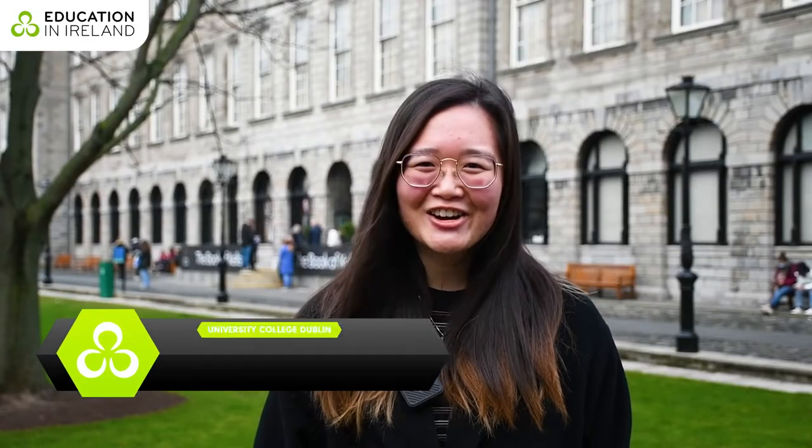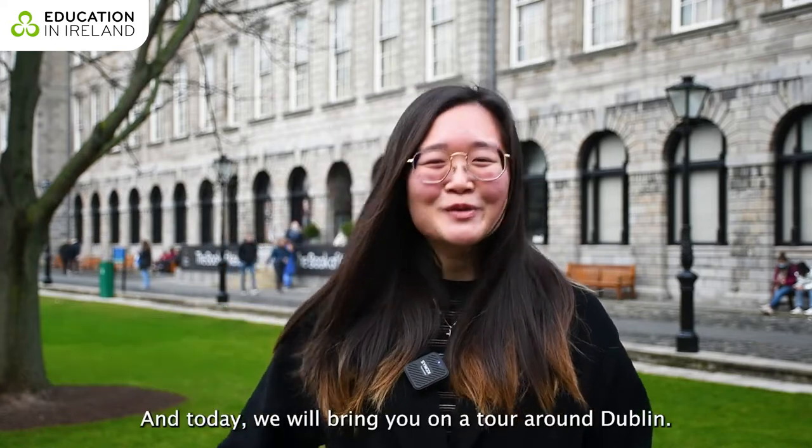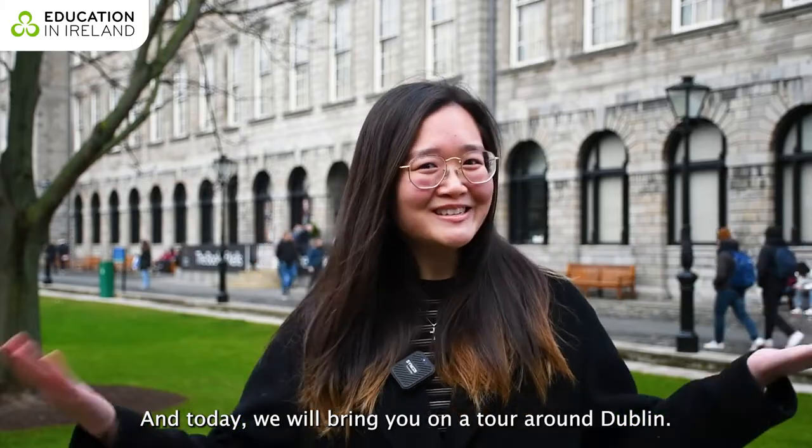Hello everyone, my name is Cheryl. I'm currently a master's student at University College Dublin studying biopharmaceutical engineering, and today we will bring you on a tour around Dublin.